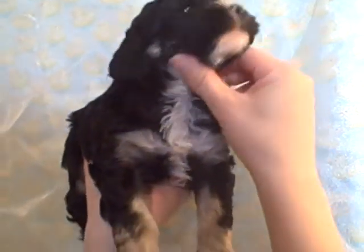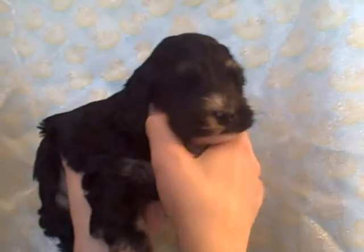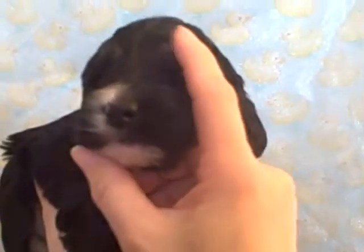You can see his white on his chin and his chest. He's got a little bit of tan under his ears and then on his eyebrows also.